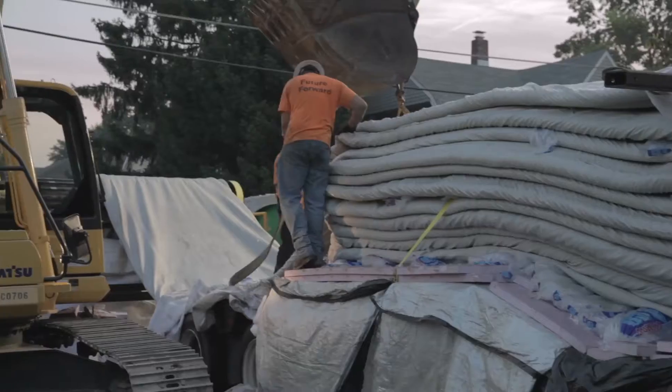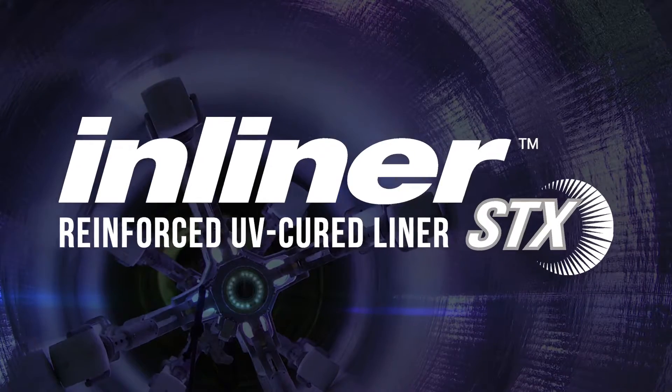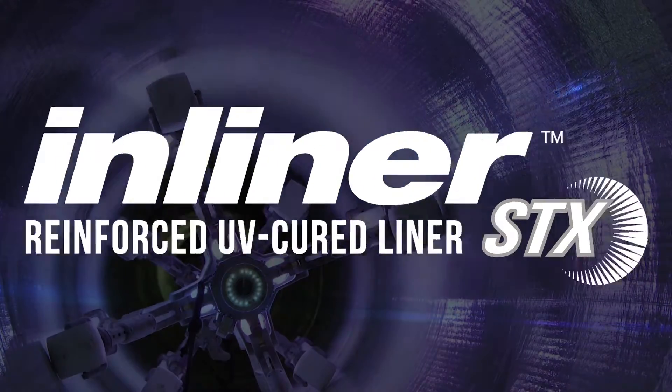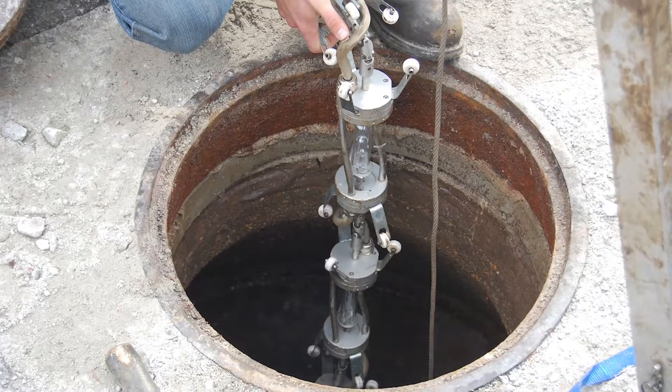Our dedication to new technologies is evidenced by the recent introduction of InLiner STX, our ultraviolet light-cured liners. Adding InLiner STX to complement our conventional heat-cured product line is another example of our investment in CIPP products for the advancement of the industry.